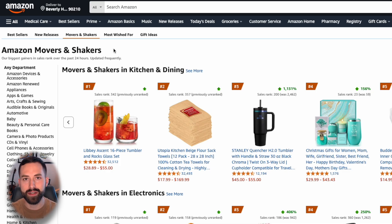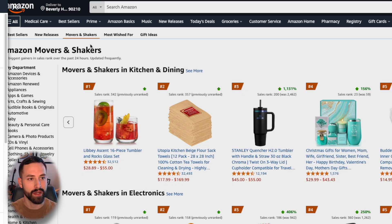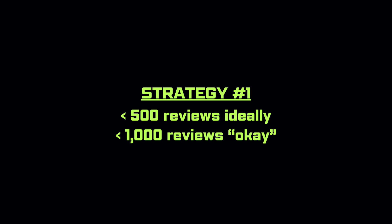I'll bring up the Amazon Movers and Shakers list — you can access this by going to amazon.com, click All, and then you'll see Movers and Shakers right here. Now let's talk strategy for today. We are looking to identify one of these products that have less than 500 reviews and are within the first 10 within one of these Movers and Shakers categories.